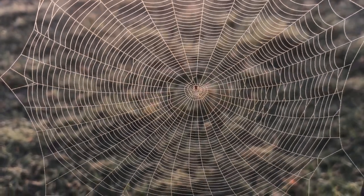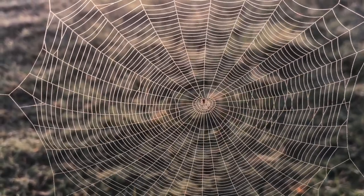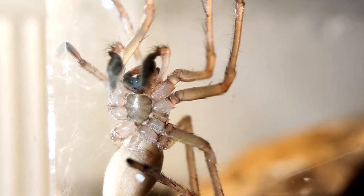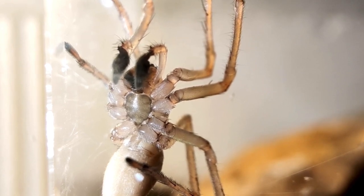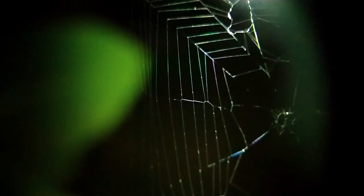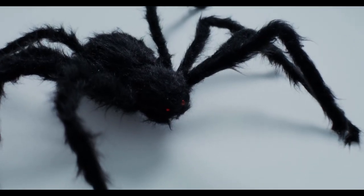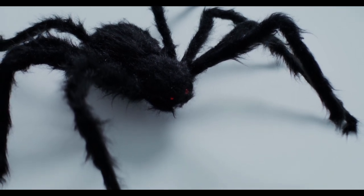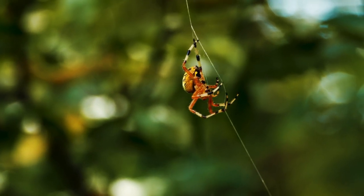Spiders are found on every continent except Antarctica, showcasing their adaptability and resilience in various environments. With over 45,000 known species, they exhibit a stunning diversity in size, color, behavior, and habitat preference. Ranging from minute creatures barely visible to the naked eye to the massive goliath bird-eater spider with a leg span of up to a foot, spiders come in a multitude of forms that have evolved to thrive in different ecological niches.